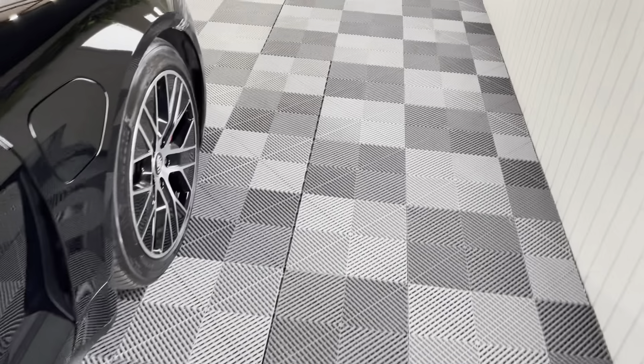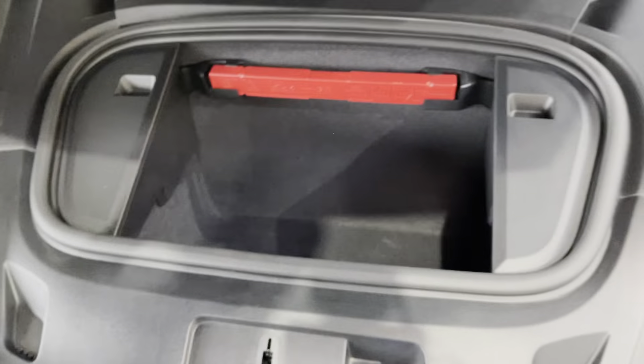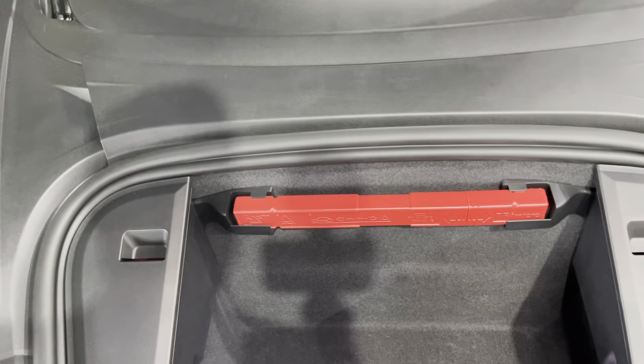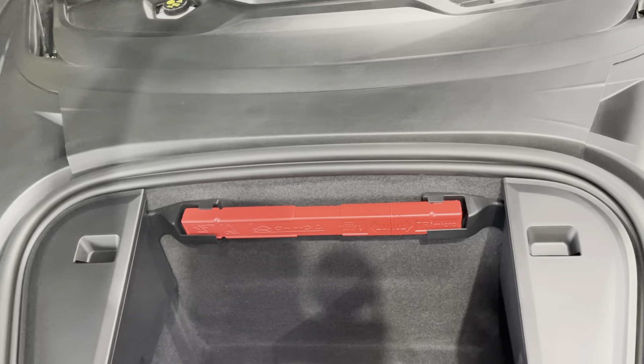I'll just show you very quickly — this is the front storage area, or frunk, whatever you want to call it. There's some additional storage here, and of course you've got the toolkit and emergency kit in here as well, just in case you do have a breakdown.